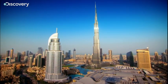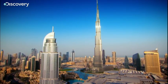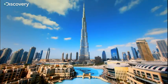The city's most visible techno-marvel is the Burj Khalifa. At 828 meters — nearly 50% higher than the CN Tower — it's the tallest skyscraper in the world.